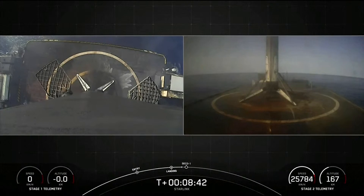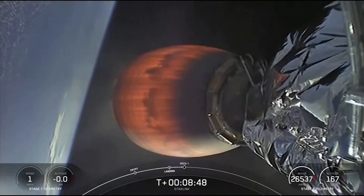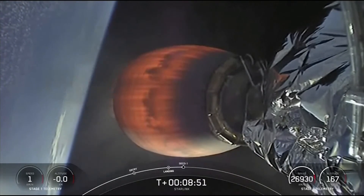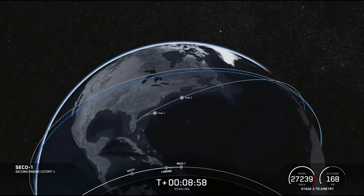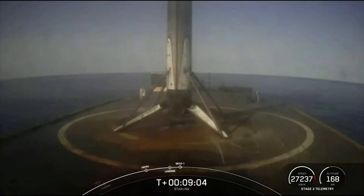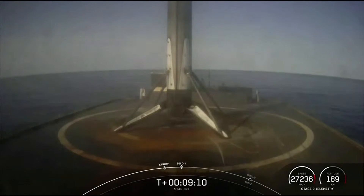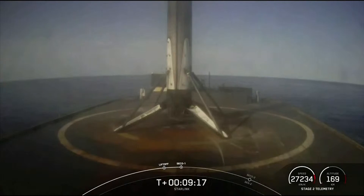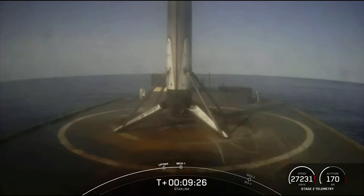What an incredible landing! This marks the 117th recovery of a first stage booster. We are coming up on SECO — second stage engine cutoff one — in a few seconds. Nominal parking orbit. We just had SECO-1, that second stage engine cutoff one, with confirmation of a good orbit. With that successful confirmation of second stage engine cutoff and a good orbit, we will be ending our webcast for today's launch.